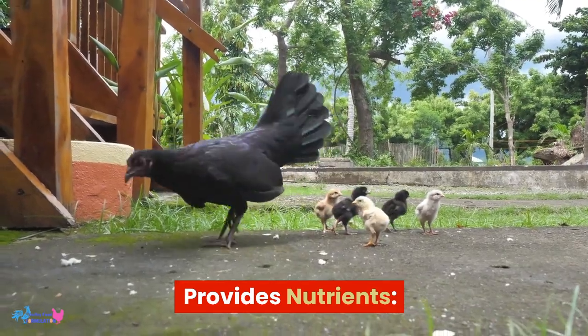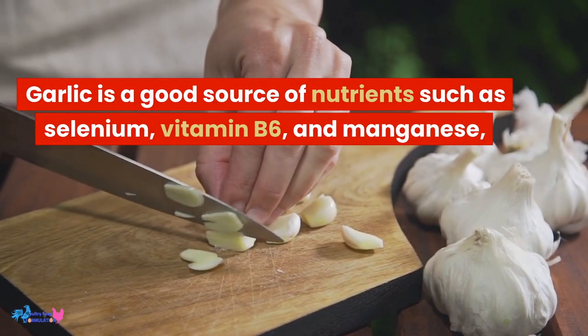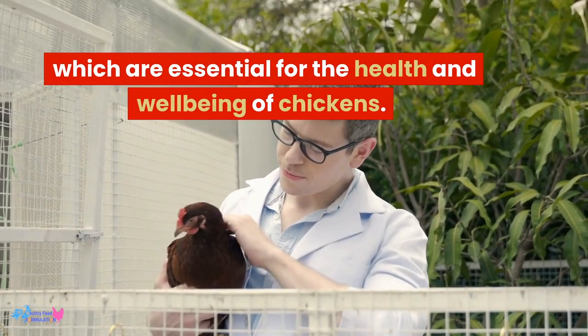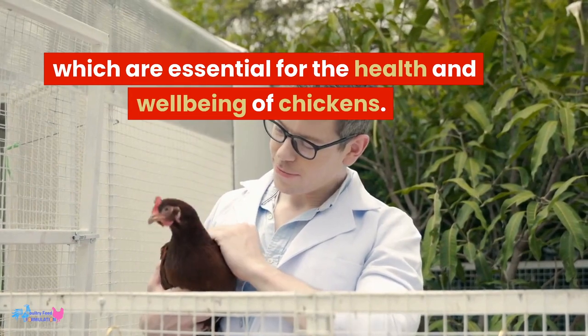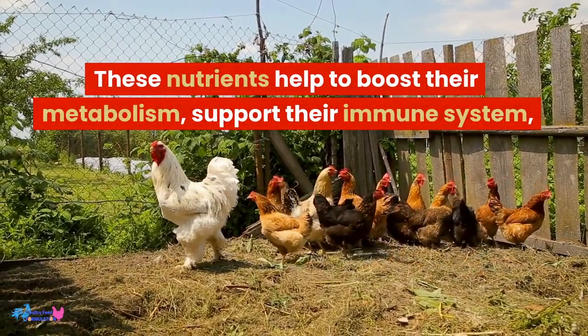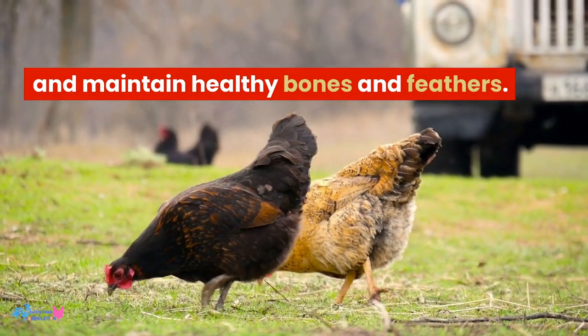Provides nutrients. Garlic is a good source of nutrients such as selenium, vitamin B6, and manganese, which are essential for the health and well-being of chickens. These nutrients help to boost their metabolism, support their immune system, and maintain healthy bones and feathers.